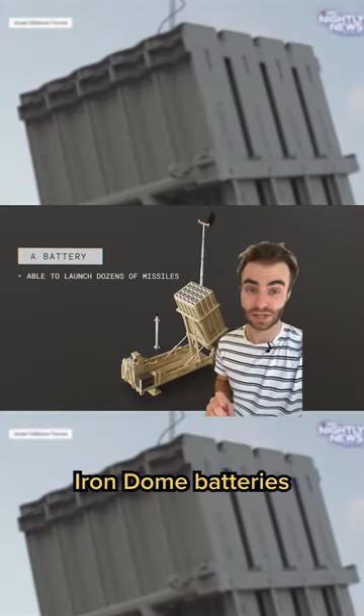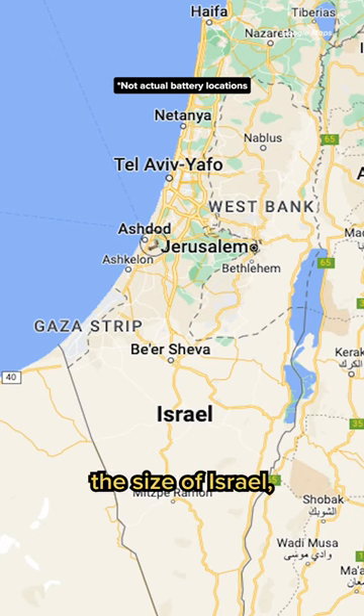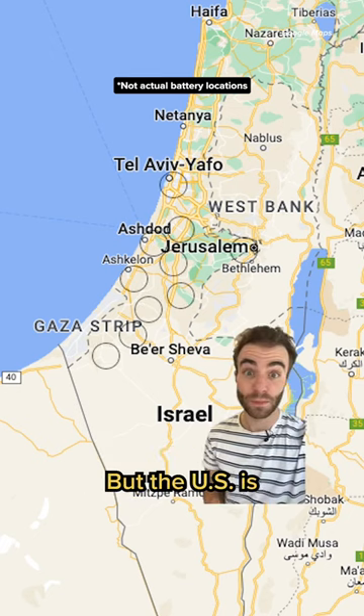Israel has 10 of these Iron Dome batteries, each of which is designed to defend 60 square miles. For a country the size of Israel, that goes a long way to cover where many people live.